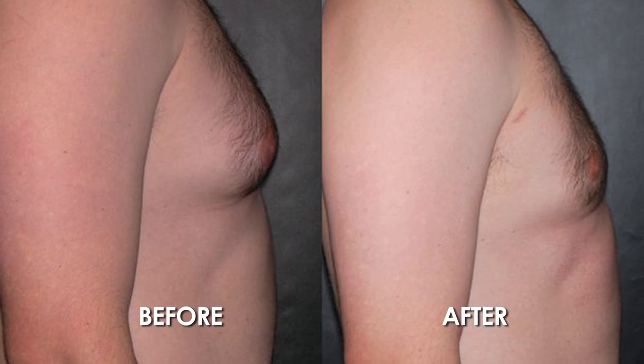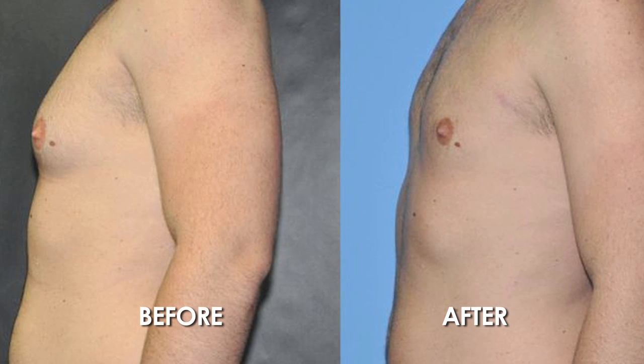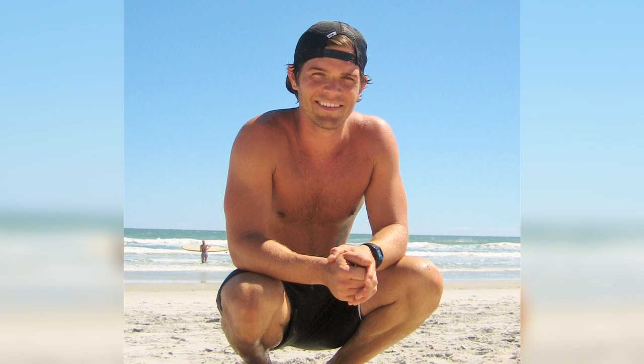When the patient gets up we've already got the compressive garment on — they're pain free. They're typically only in recovery 45 minutes to an hour, and they stay numb until the next day. They wear the compressive garment under their street clothes for three weeks and they're done. We see them at eight to ten days post-op, then six weeks after that, then three months after that — and they're delighted.